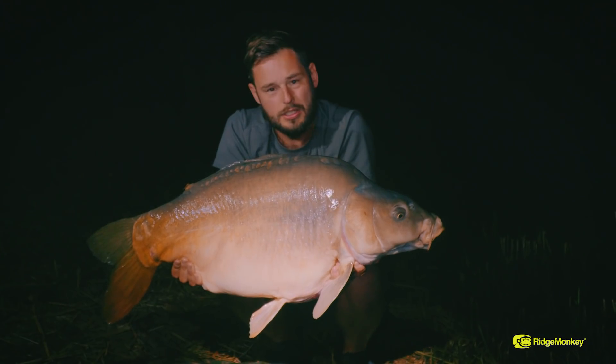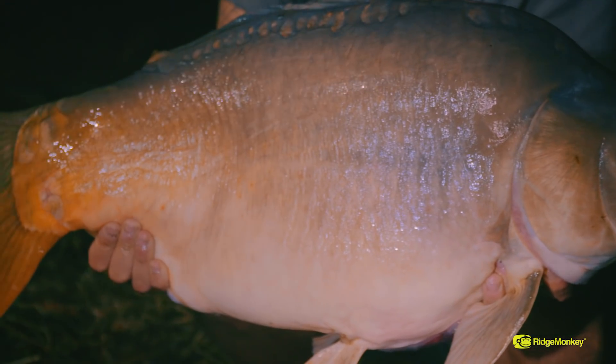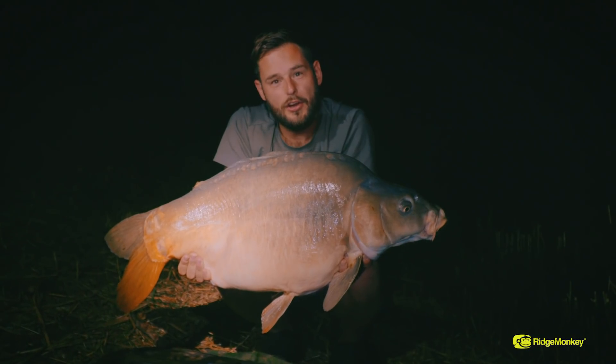Well, there you go - it's not been out long and we've got the first one. 33.5lb of Hungarian mirror. What a lovely way to start. This one certainly likes his Link boilies.